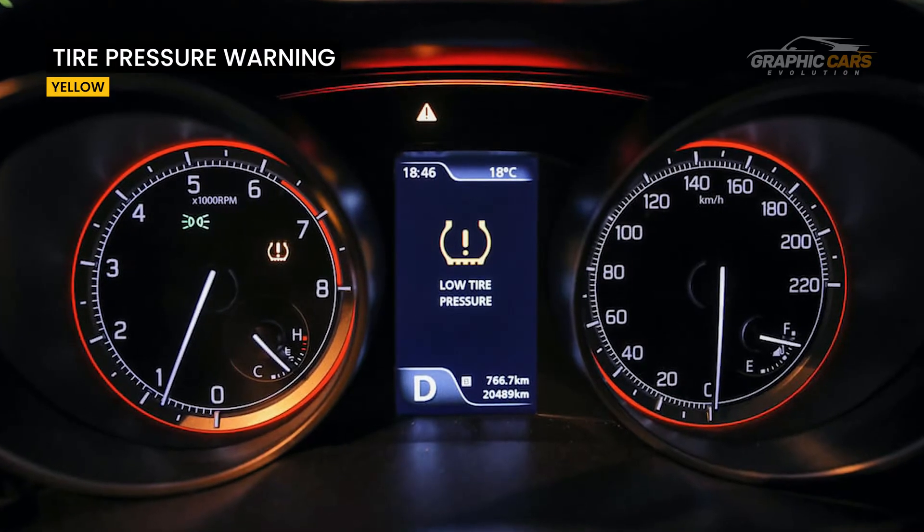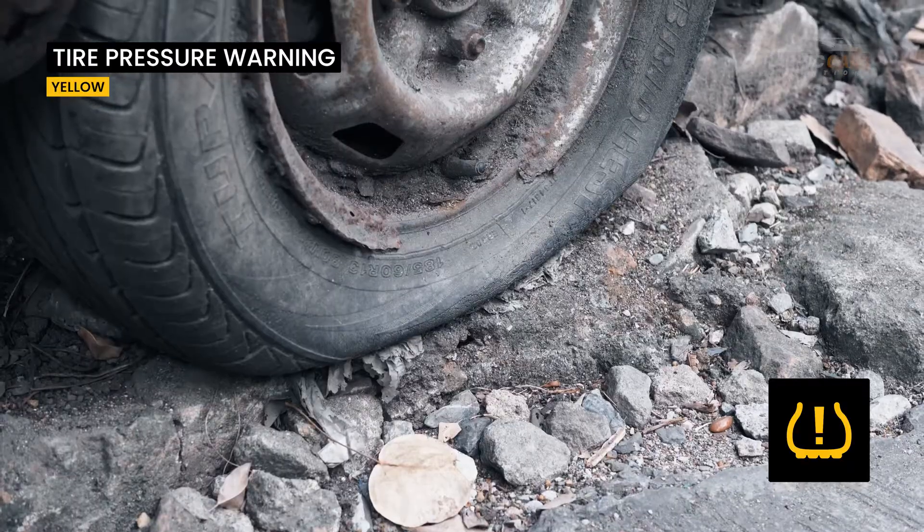This symbol indicates low tire pressure. It appears in yellow and you must fix the problem in order not to damage the tires.